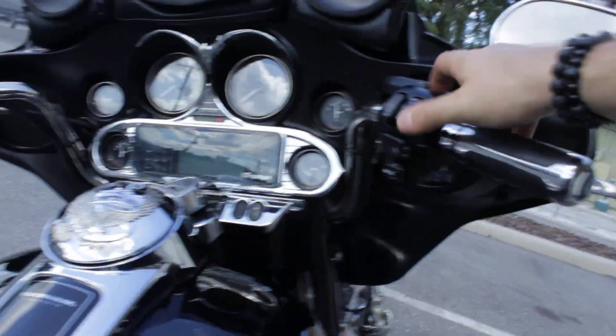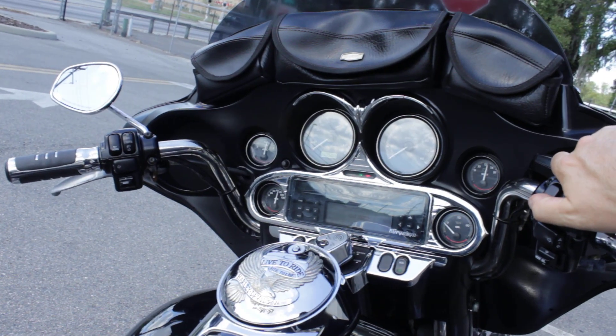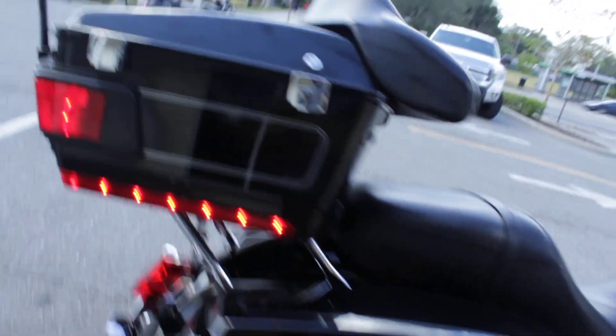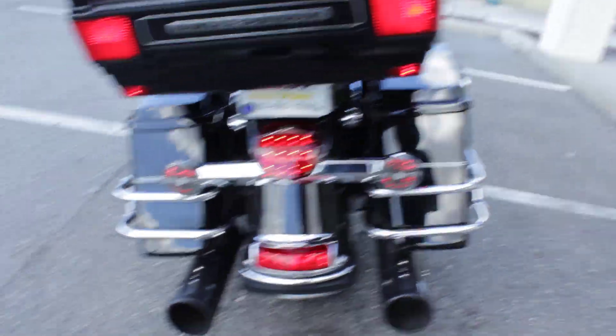Let's get it started. 35,000 miles on this bike — 35,000, just clicked over. Sounds good, not too loud.